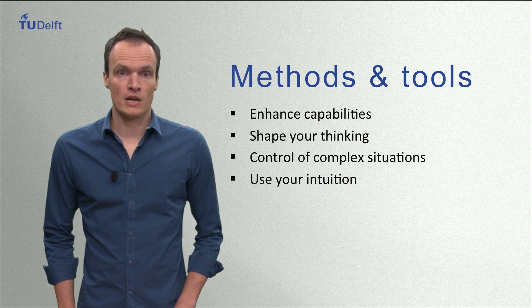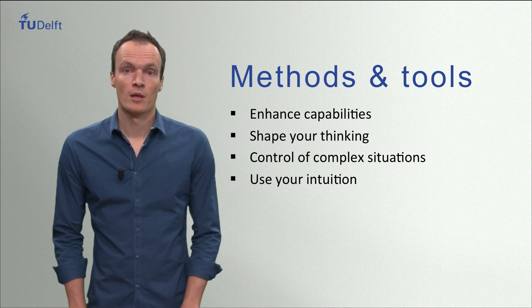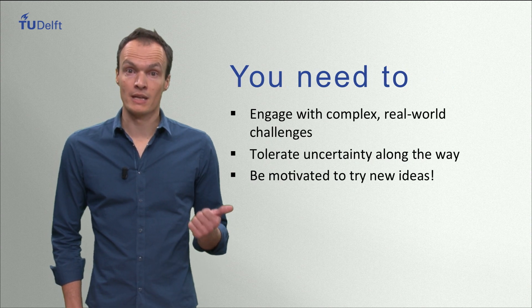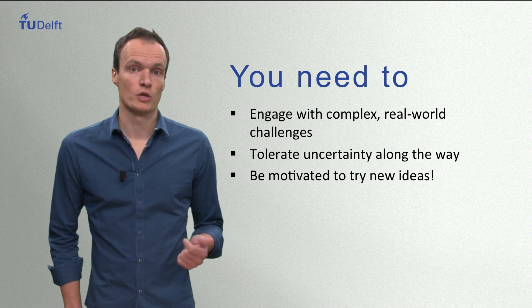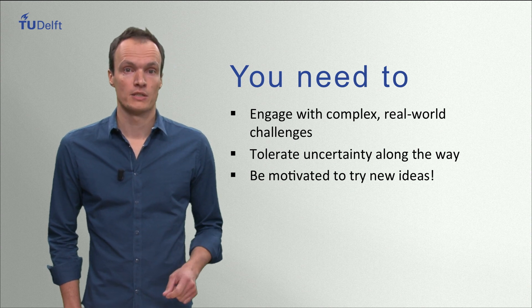All in all, we teach design as a capability that can be learned. A lot of knowledge, skills and experience are necessary — no magic involved. But perhaps most of all, a student of design needs to have an attitude to want to engage with the complexity of a real-world design problem, an attitude to tolerate uncertainty for extended periods of time, and a motivation to dare to try out new ideas.